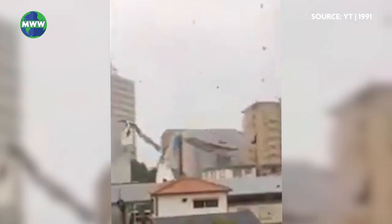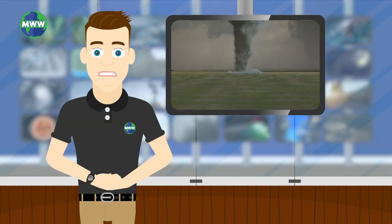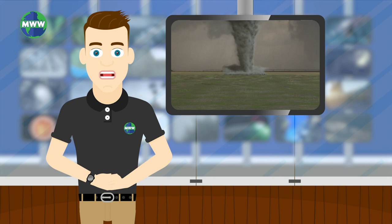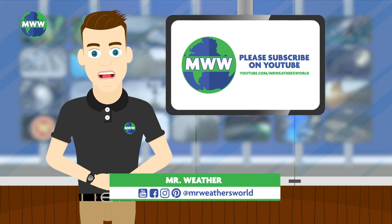Winds and squalls can easily reach more than 250 miles per hour, allowing for severe damage tornadoes during a hurricane. Next Wednesday, we'll explore the formation of tornadoes during a hurricane. Thank you for watching and please subscribe to Mr. Weather's World on YouTube for new videos every Weather Wednesday.